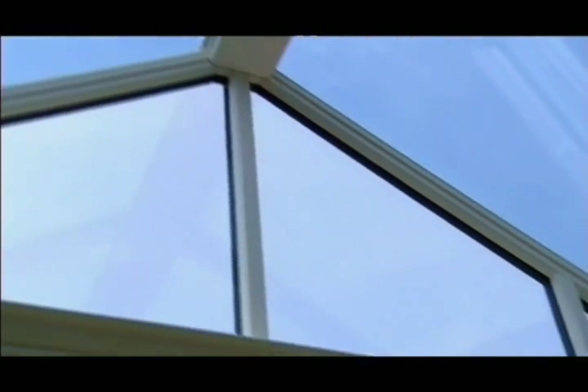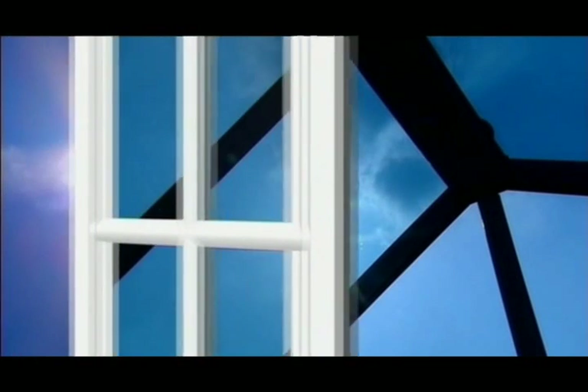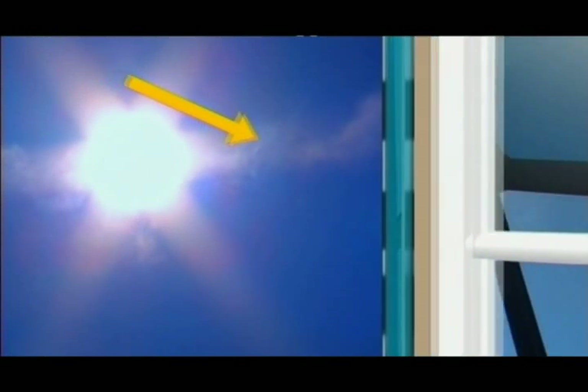And by storing enough energy, it even performs through the night, meaning that it works non-stop 24 hours a day. When it comes to keeping internal temperatures down, the glass works in a two-stage process, reducing heat transmission through absorption and reflectance.